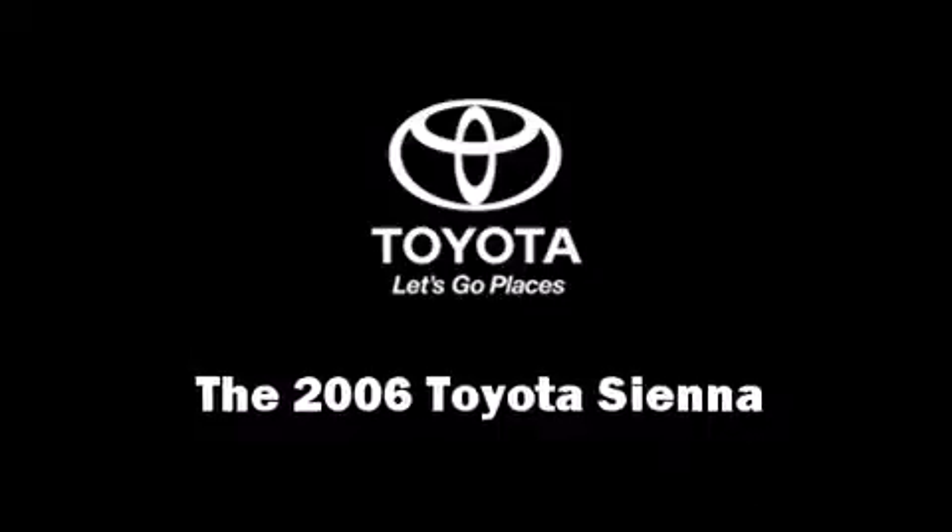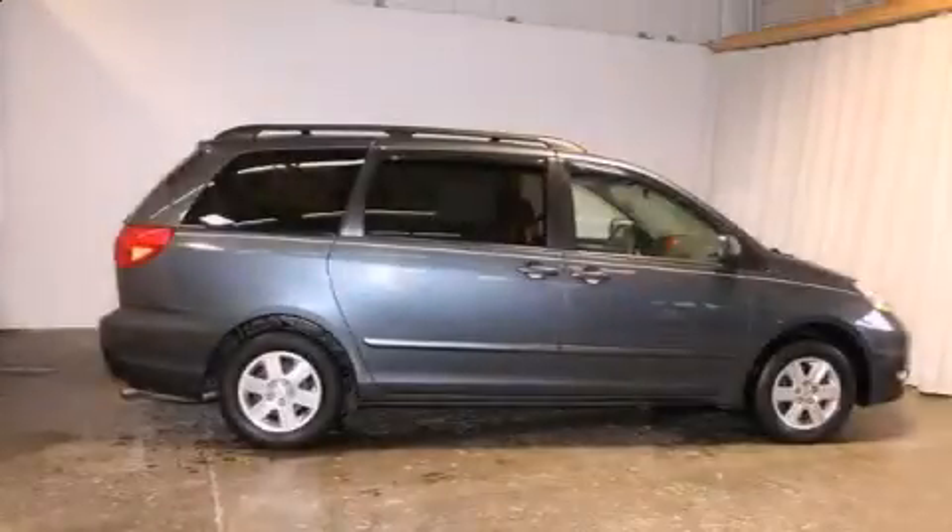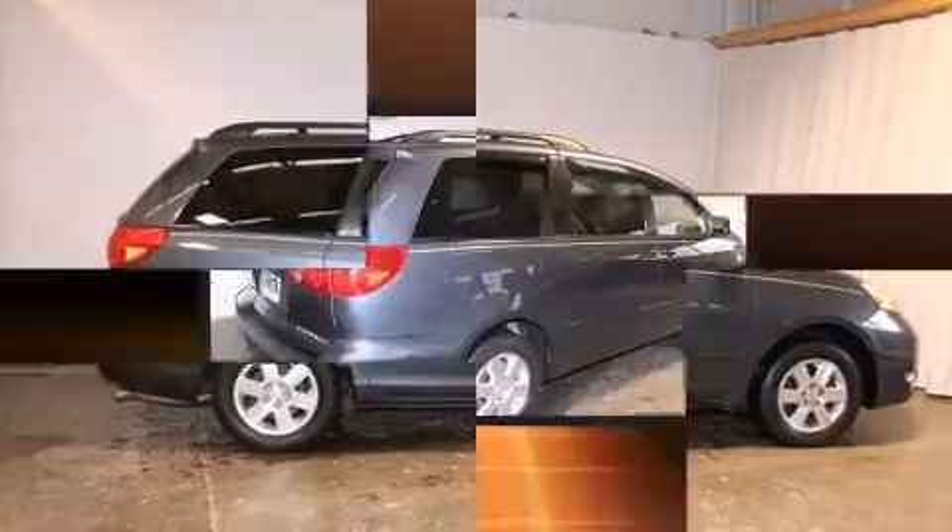Step into the 2006 Toyota Sienna. It features a front-wheel drive platform, an automatic transmission, and a 3.3-liter six-cylinder engine.